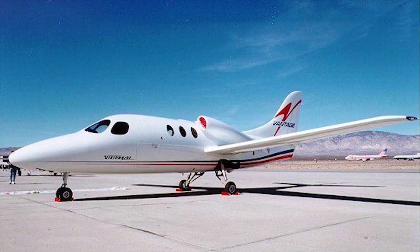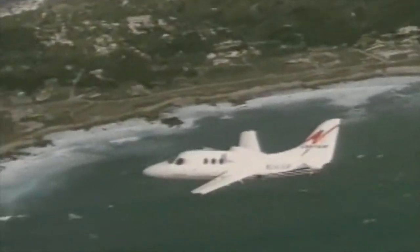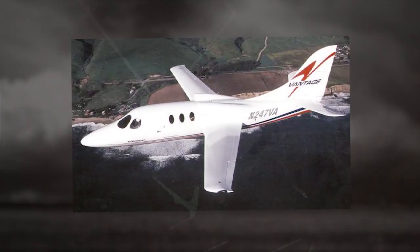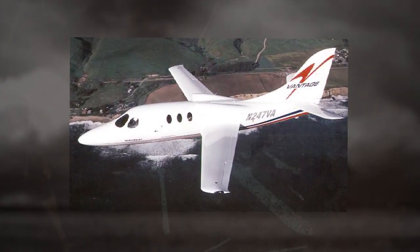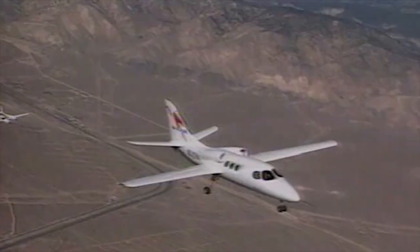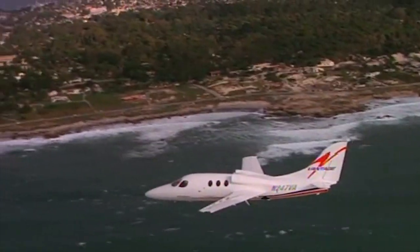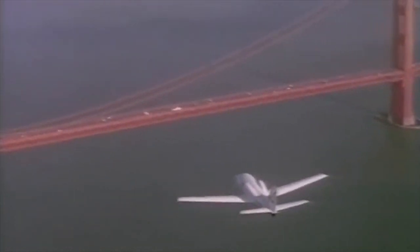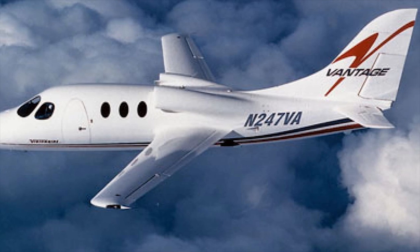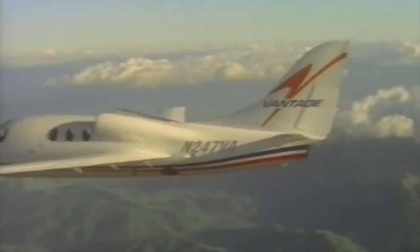It was of all-composite construction, and its wing was forward swept to reduce drag and to allow an unobstructed cabin by mounting the wing spar behind the cabin. The VA-10 Vantage is capable of developing a cruising speed of 289 miles per hour (465 km/h) and covering distances of up to 1,150 miles (1,850 kilometers). The Vantage aircraft is currently located at the Vision Air Jets facility at the Hickory Airport, Hickory, North Carolina.